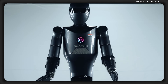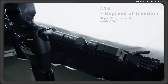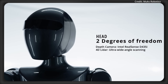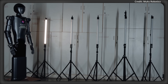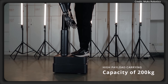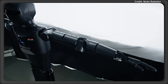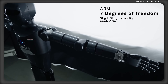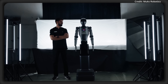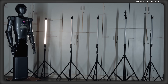SPACIO is engineered to blend strength, precision, and intelligence with the goal of operating alongside humans in varying environments, setting the pace for India's global robotics race. SPACIO is capable of lifting a jaw-dropping 200-kilogram payload, tackling heavy-duty tasks effortlessly, from industrial lifting to logistical hauling. Its arms feature 7 degrees of freedom for basic flexibility, while its dynamic waist rotation and adjustable height of up to 8 feet makes SPACIO adaptable for many sizes and flavors of challenges.